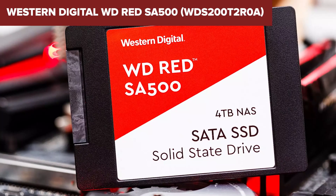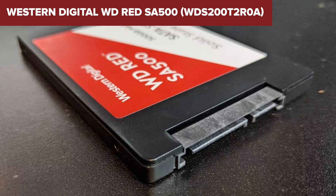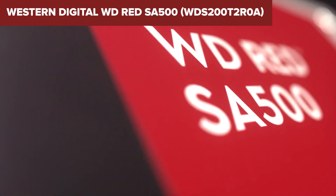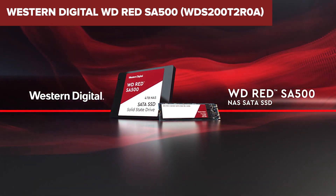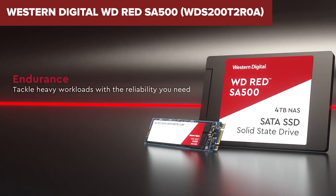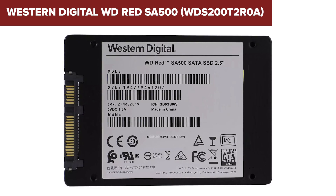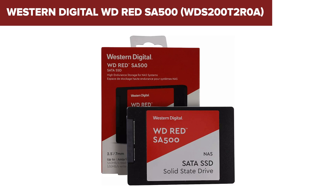However, despite its strengths, the WD Red SA500 faces stiff competition from similar SSDs like the Seagate IronWolf, particularly in mixed-use and multi-task operations where intensive write and read operations are typical. While it performs exceptionally well in standard read and write tasks, its latency in more demanding scenarios can be higher than some competitors, which might be a drawback for users with highly intensive data environments.